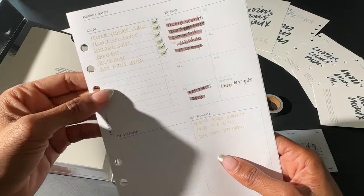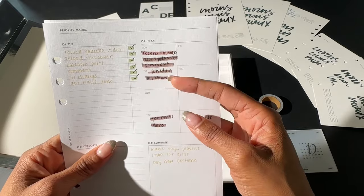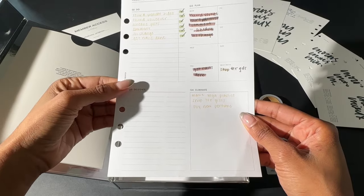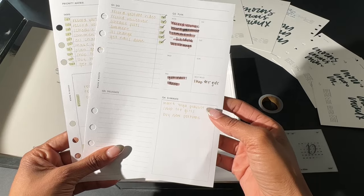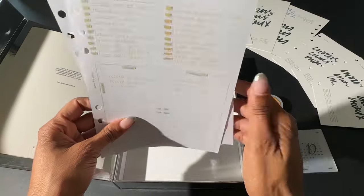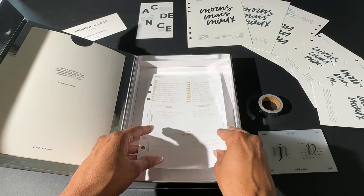From there, you can write out the list once again in the decided order of completion and place each task on the day of the week. If anything can be delegated — whether that be to your kids or your employees — you can put it in Q3. Then lastly, you can eliminate, which is what I'm about to do with this insert. I would love to bring this one back to my 2024 layout, but we'll just have to see.